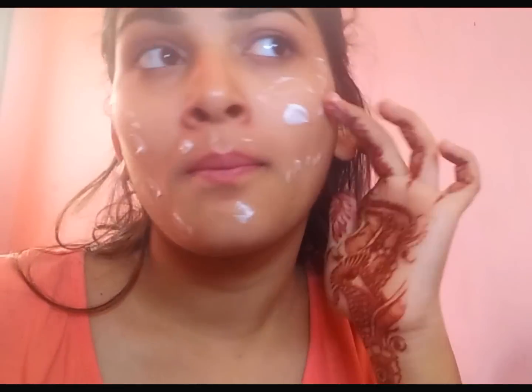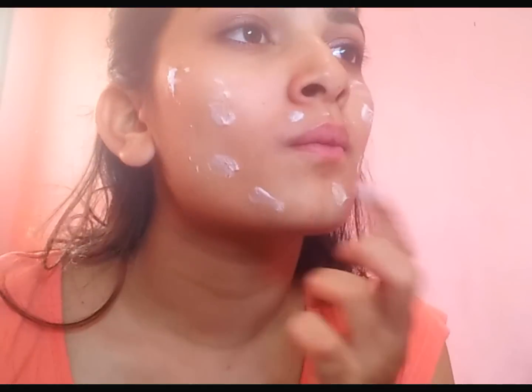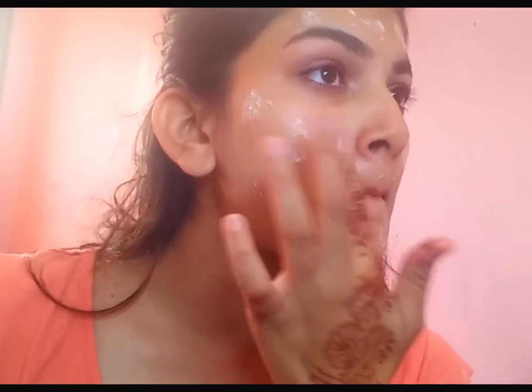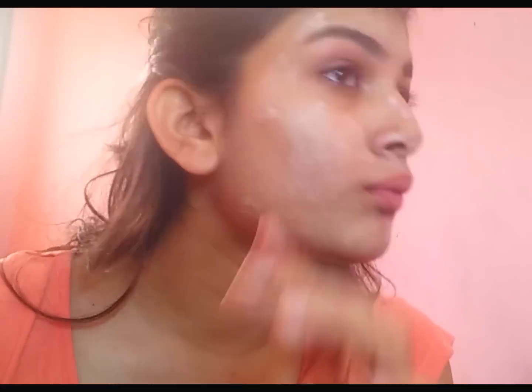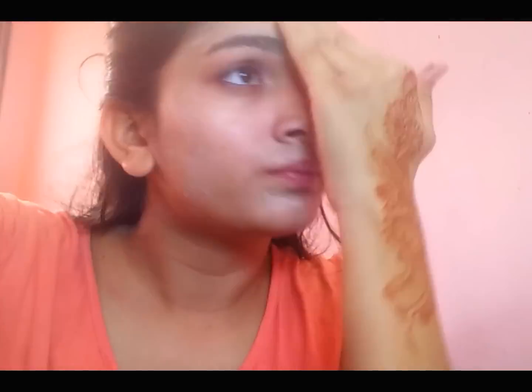I'm putting some Nivea Soft cream moisturizer and I'm also mixing that with some Maybelline Dream Matte Mousse foundation, and I'm just petting it all over my face so I can get that coverage and nice glowing skin. I'm mixing the moisturizer and the foundation together and putting it all over my neck area using my favorite blender.